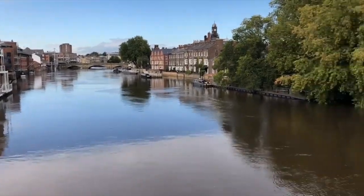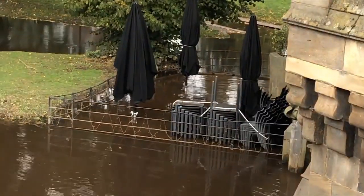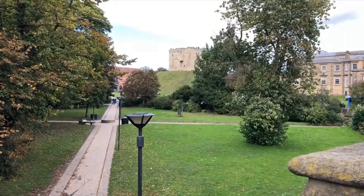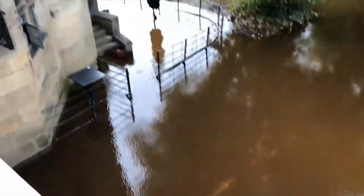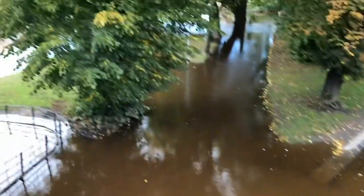Wow, look how high this river is - the trees are even underwater. Even the cafe is underwater - not good. Clifford's Tower in the distance there. Yeah, basically a whole lot of flooding - you can even see the cycle path paint on the pavement underneath. There's Clifford's Tower in the back - we came here on the spooky ghost tour last night. We're not going to go up because it costs money, but it looks good - we've already done a lot of walking.